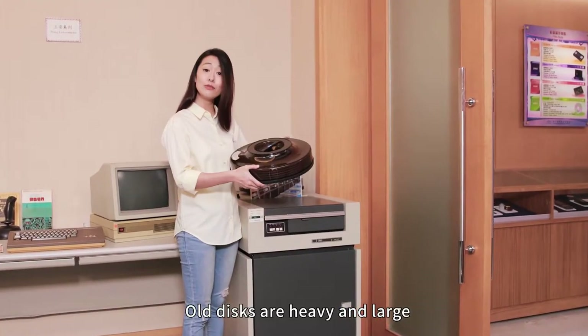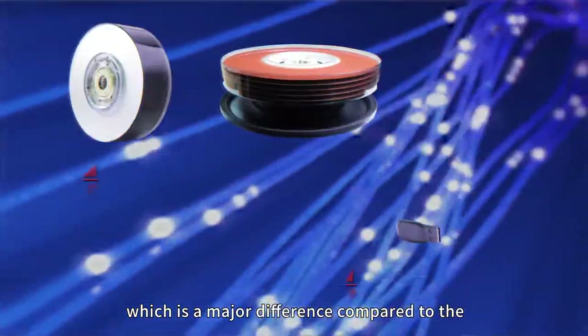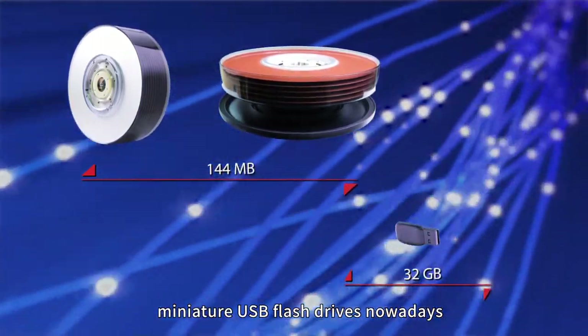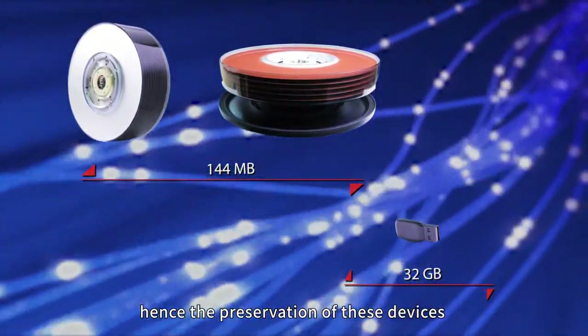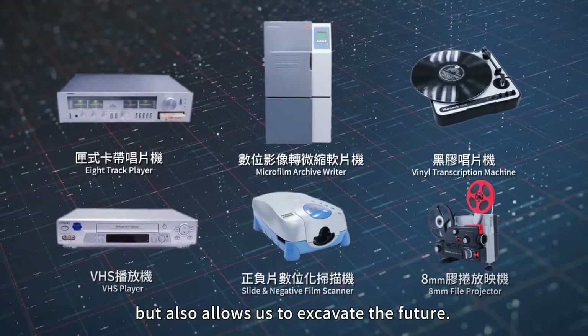Old discs are heavy and large, and they only carry 144 megabytes, which is a major difference compared to the miniature USB flash drives nowadays. Hence, the preservation of these devices not only enables us to understand the past, but also to excavate the future.